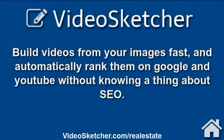Build videos from your images fast and automatically rank them on Google and YouTube without knowing a thing about SEO.